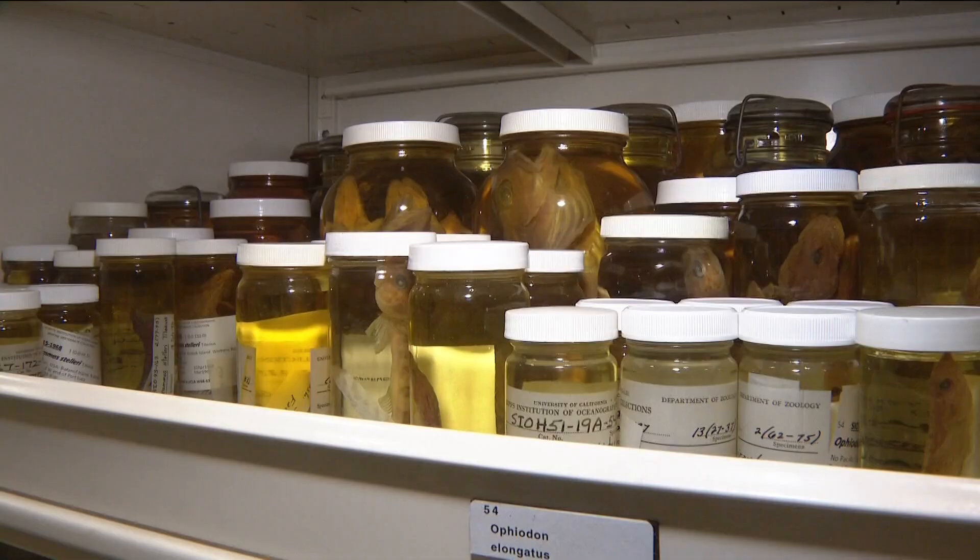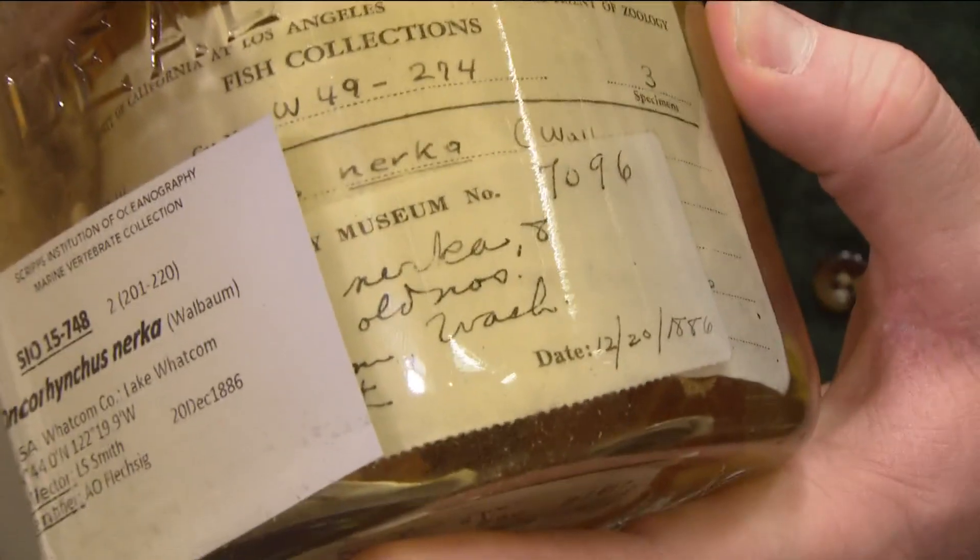Just like any good library, Scripps archives go back in time. This is one of their oldest lots — three salmon that were collected in 1886.